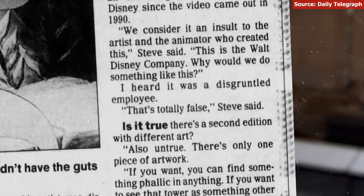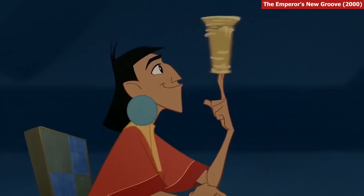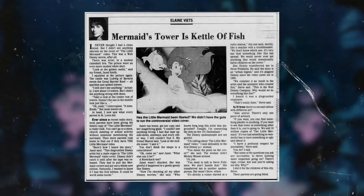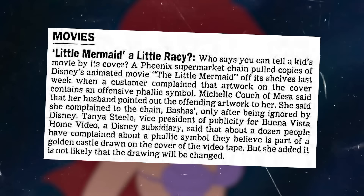This leads into the disgruntled employee narrative, which comes up a lot in these kinds of urban myths — someone was about to be fired, so they got their preemptive revenge by hiding something somewhere undetected. For example, on the home video VHS cover for The Little Mermaid, one of the spires of the golden castle is clearly a big old penis.